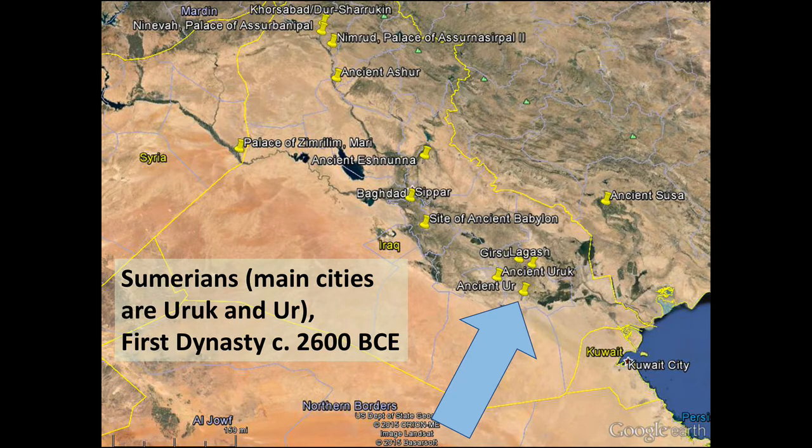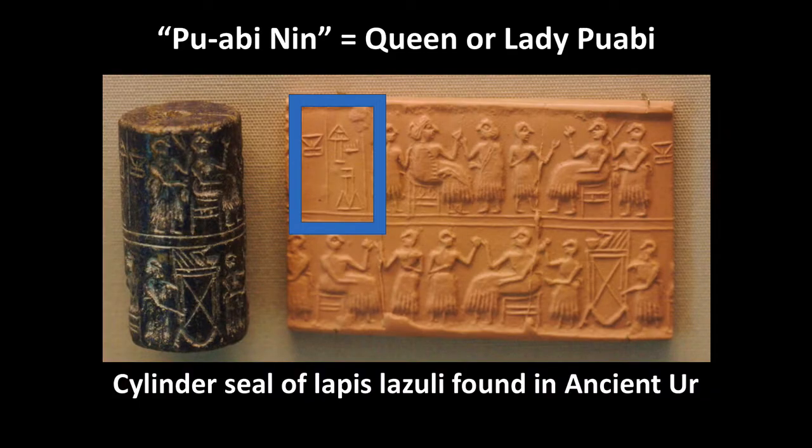We're looking at Ur and at works belonging to a first dynasty woman named Puabi. This is the reason that we know Puabi's name. What we're looking at is a cylinder seal. It is a cylindrical object about the size of a spool of thread, and it's made out of lapis lazuli. First I want you to notice the impression made by this cylinder seal when rolled over a piece of damp clay — or in this case, probably more like an advanced dental casting type clay. You can see that there are a series of cuneiform letters or symbols, and those read 'Puabi Nin,' which translates to Queen or Lady Puabi.